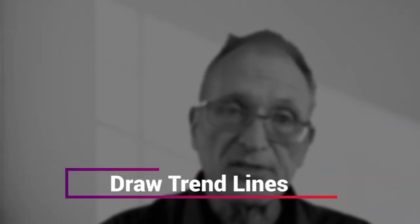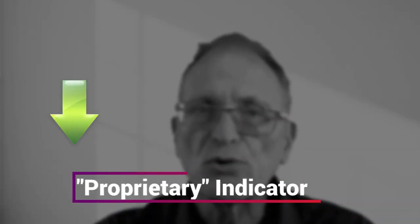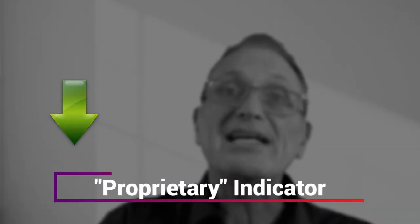Maybe you go to a certain timeframe, draw trend lines or support and resistance lines, and then enter when price breaks a certain level. Or maybe you have a proprietary indicator that turns green or pops up a green arrow. Well, there's one thing you can add to that that many traders never caught on to. So if there's an entry signal, it's a valid signal — if you enter a trade, what needs to happen next?